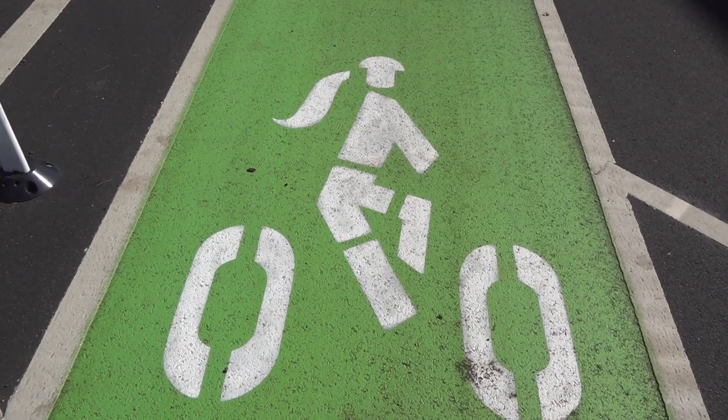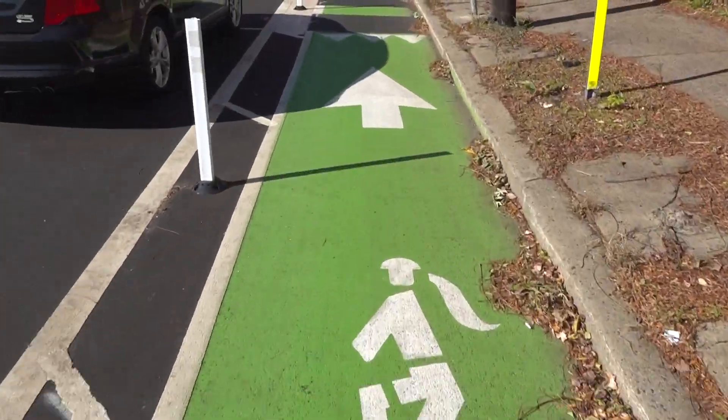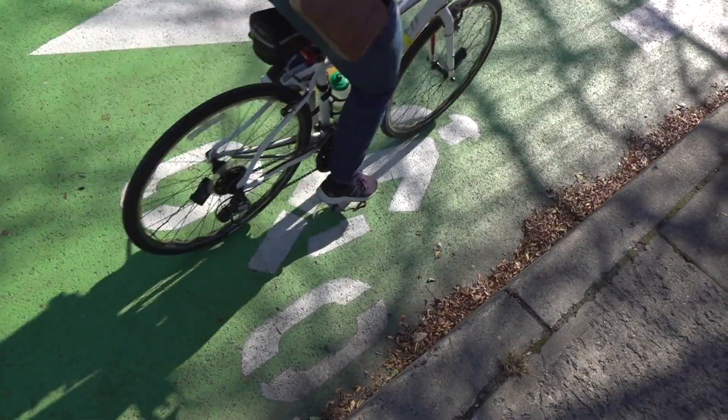The way that we've used our design to increase representation in our bike infrastructure is by using ponytail bike markings to increase the representation of women and girls who want to bike and who can then see themselves represented in the infrastructure.